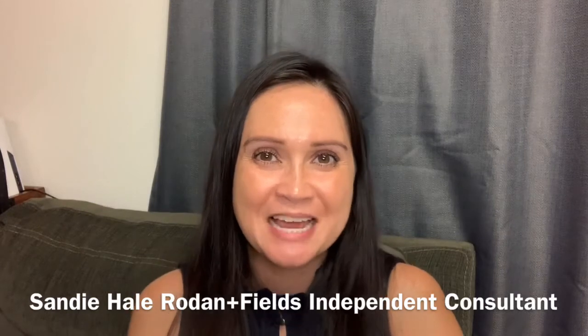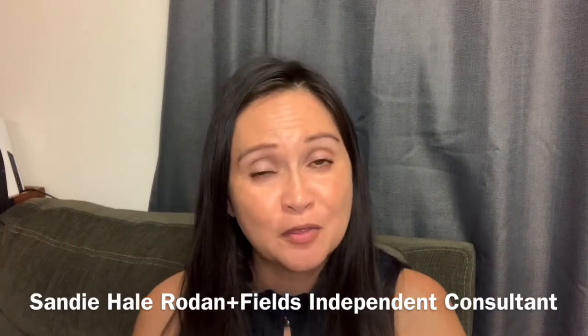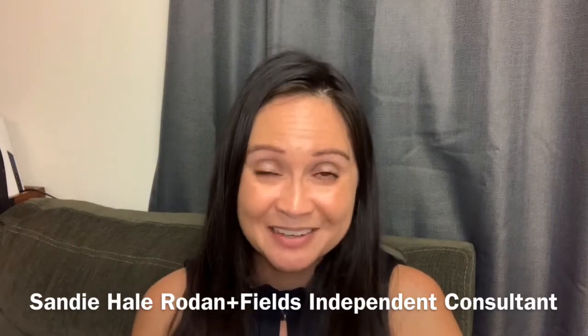Aloha, welcome to Real Talk with Sandy. I'm Sandy Hale, retired nurse and Rodan and Fields consultant for the last eight years. Today, I'm going to share with you our three-step customizable anti-aging regimen that is now three times better and it gives you your results two times faster.